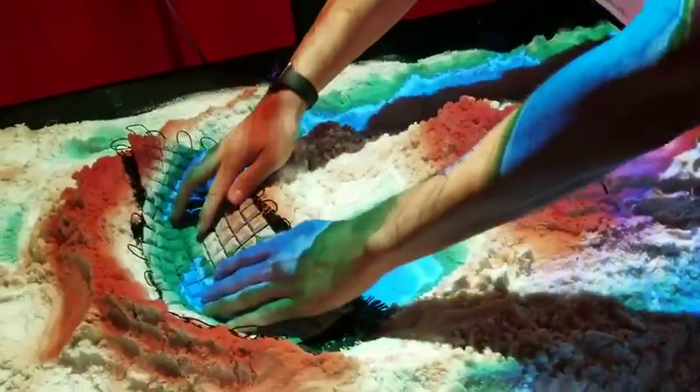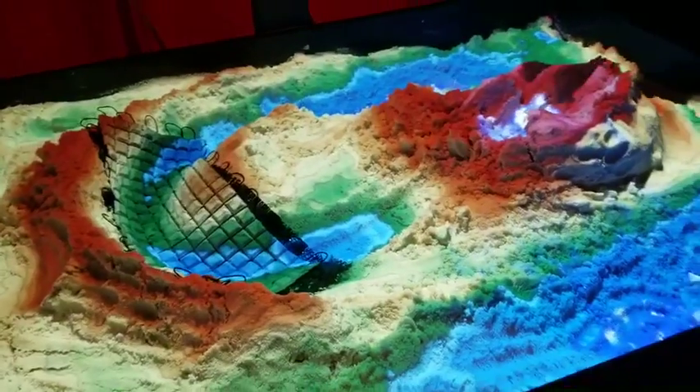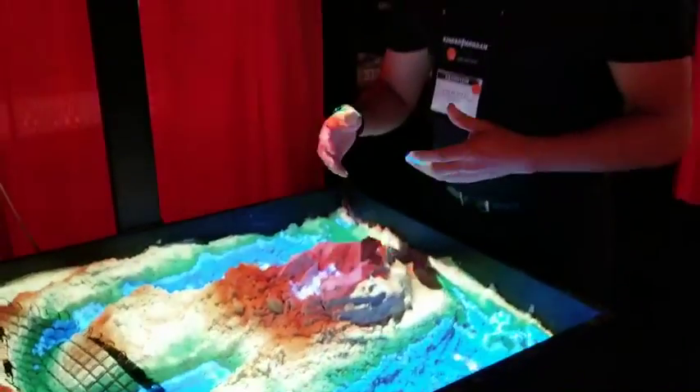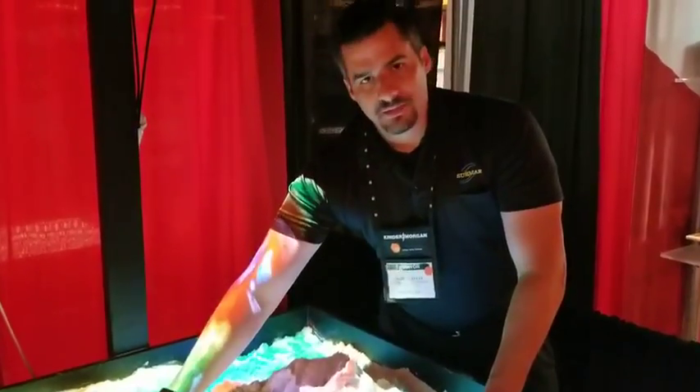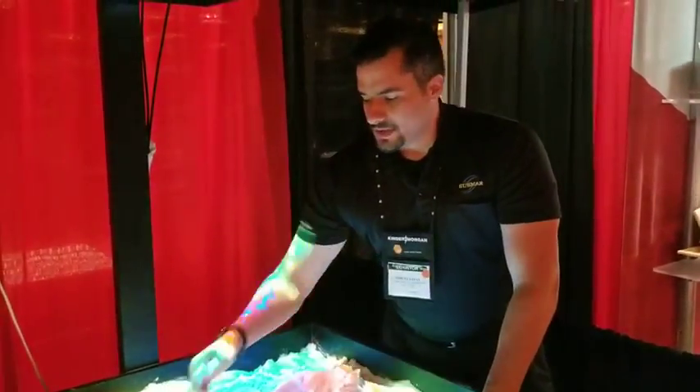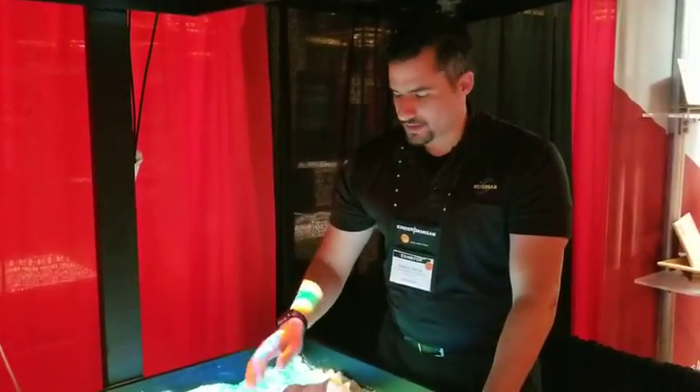Now this will serve two purposes. The soil over the pipeline is protected from future erosion, and the concrete mattress will protect the pipeline from anything coming downstream — rocks, boulders, and other debris that could damage the pipeline.